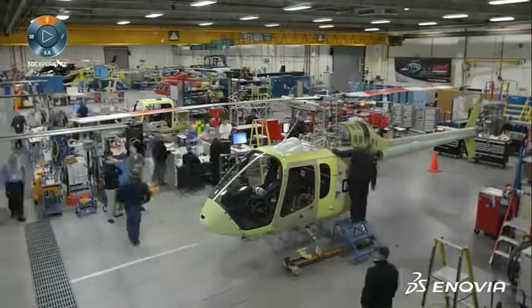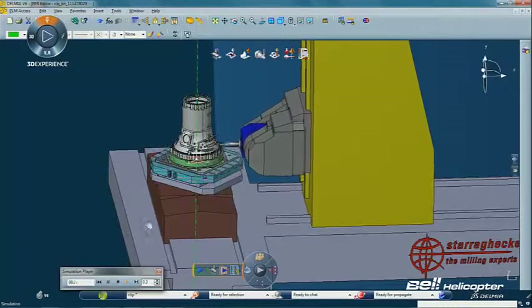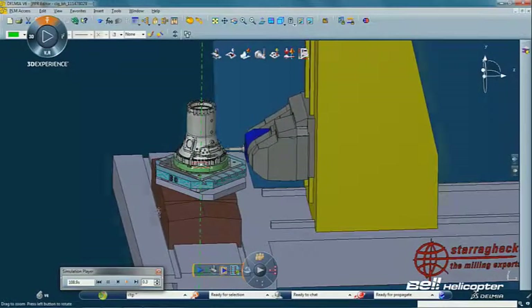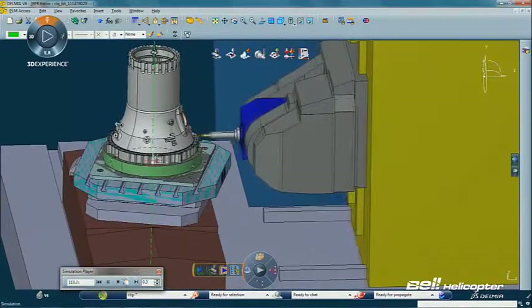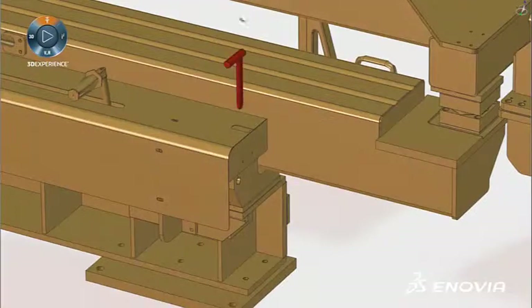We set up supplier portals for Bell suppliers to come into Inovia and capture the information that is needed to build the parts that we want them to build for us. We have seen an increase in visibility to the data — now with Inovia for our entire enterprise, information around the aircraft is available and visible to everyone that needs that data, not only the engineers, which is the way it was in the past.